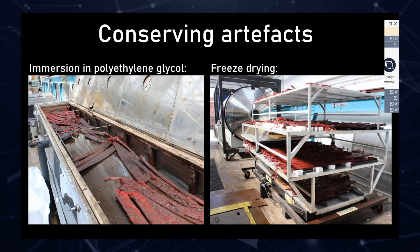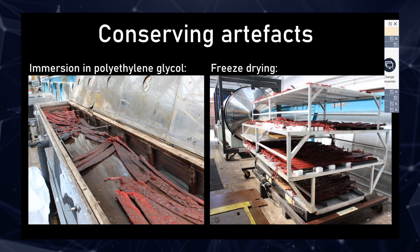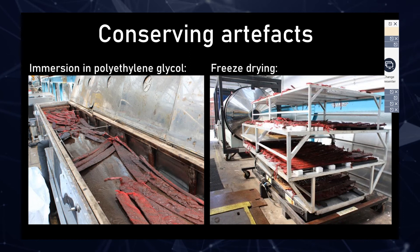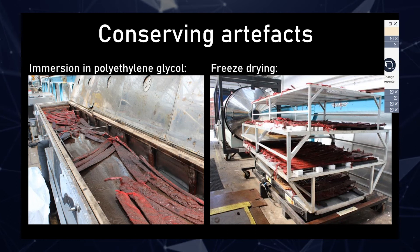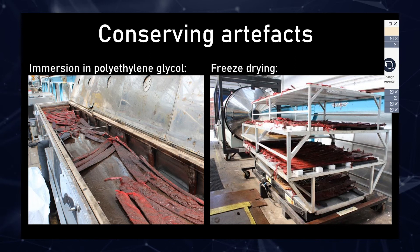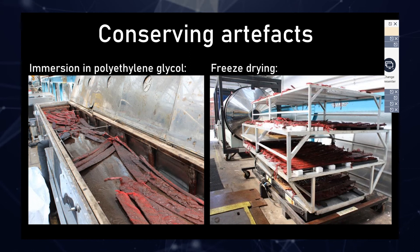In terms of conserving the artifacts, it's very typical with the wood to do a consolidation treatment. We have always used polyethylene glycol, or PEG as we call it; there are other options available but this is probably the most common. Here I'm showing some barrel staves in a tank — they will be put into a tank of water to start with, and then PEG will be gradually introduced. On the right is one of our big freeze dryers; this is the preferable way to dry the wood. It's quicker and so you get less change in the dimensions — you get favorable results, basically.